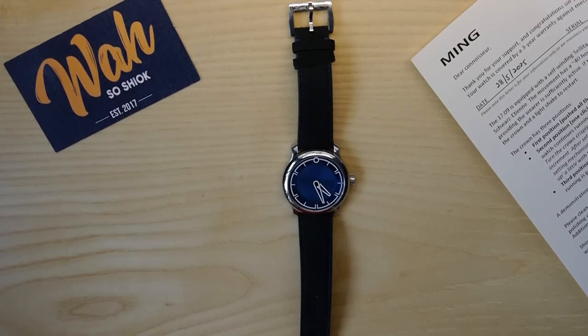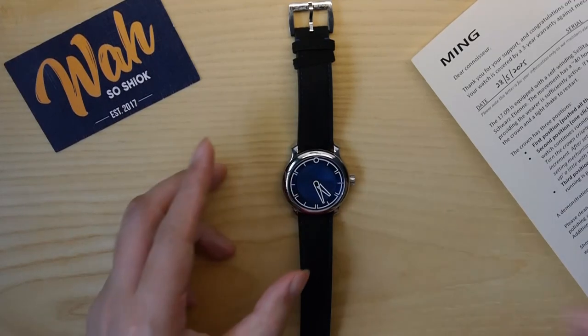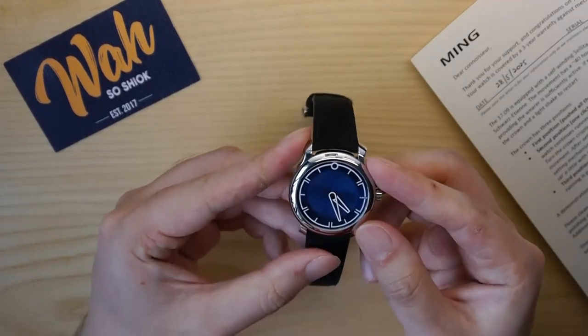In this video I'll showcase another blue watch, the Ming 1709, and explain why I bought it. Ming has been a brand that's been on my radar for years now.